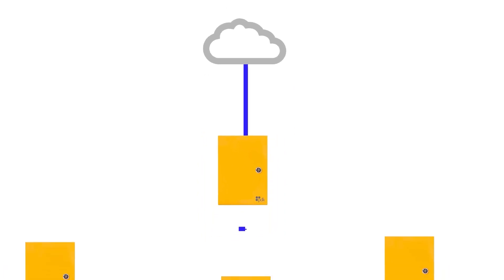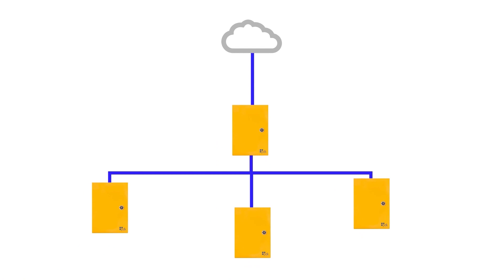Once you have your cloud node in place, you can start putting together the individual pieces of your access control system: door controllers — either one door, two door, or four door — door locks, card readers, push-to-exit buttons. Everything that makes up your access control system is connected to the cloud node, which then connects it to the PDK cloud.